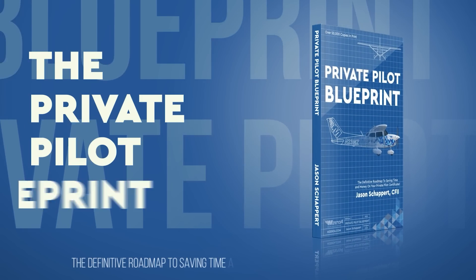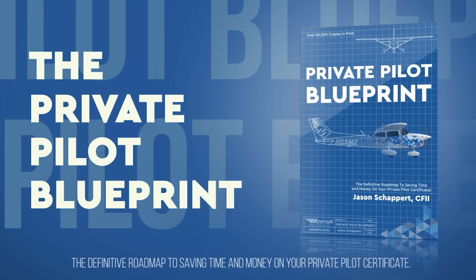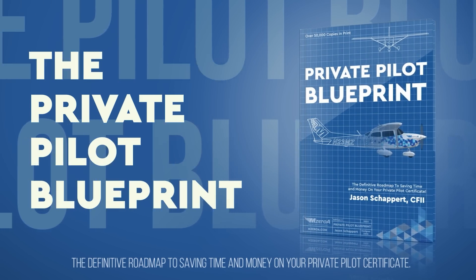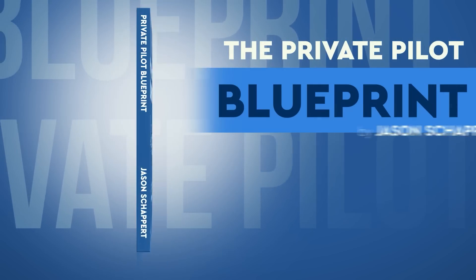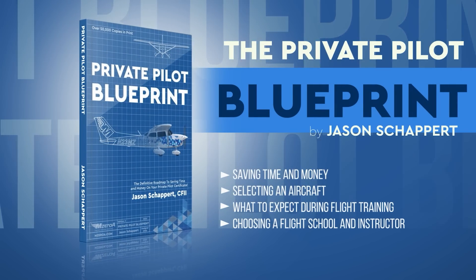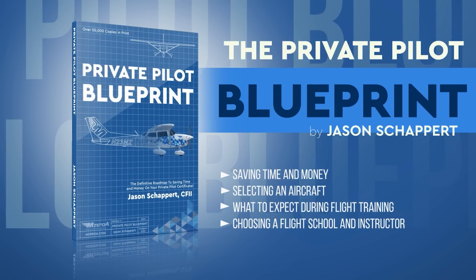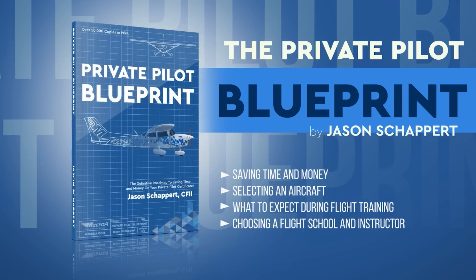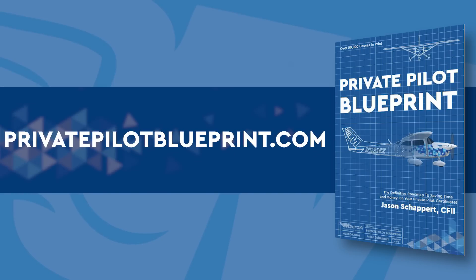The Private Pilot Blueprint is everything I wish someone would have told me before I started my flight training — how to save time and money through the entire process, how to find a great flight instructor, and how to really maximize everything in your aviation journey. It's the definitive roadmap to beginning that aviation journey. You can grab your copy by going to privatepilotblueprint.com.